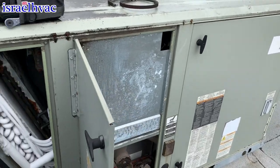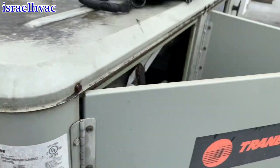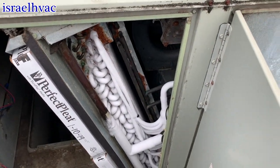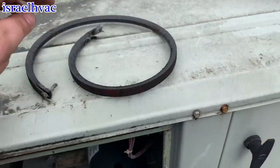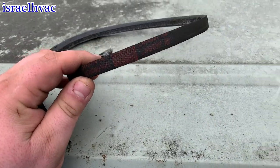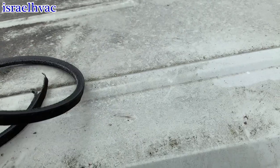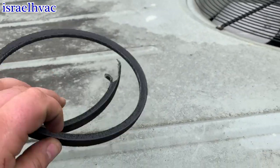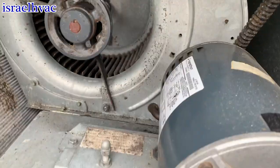Alright guys, a little rooftop work. Trane, five ton, frozen because of this broken belt. Pretty common problem. Yep, belt snapped.